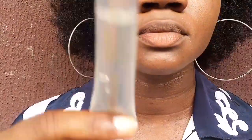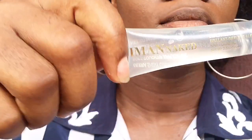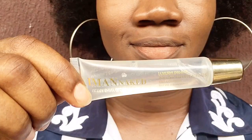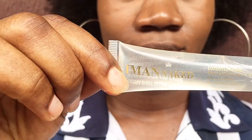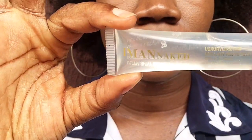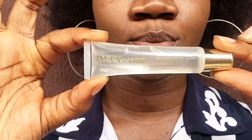In today's video I'm going to be showing you guys some of the few makeup items I picked up from our local Nigerian market in Akwa Ibom State, Uyo precisely. I have this lip gloss — I actually got two lip glosses — and this one is called Ayman Naked. I know that Ayman and Naked are two different makeup brands, but anyway, because it's Nigeria you can find all manner of products here.